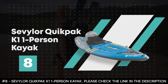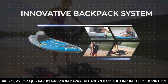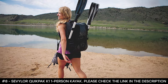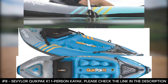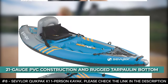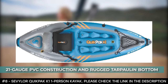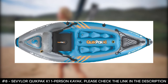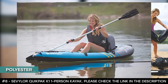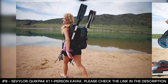The Sevylor Quick Pack K1 one-person kayak can be set up in 5 minutes, which allows you to spend more time on the water. It has an innovative backpack system that carries everything you need and folds out into your kayak seat. It features 21-gauge PVC construction and a rugged tarpaulin bottom that easily handles the rigors of the lake, providing durable protection from punctures. If you ever hit a snag, multiple air chambers allow another chamber to stay inflated to help you get back to shore.